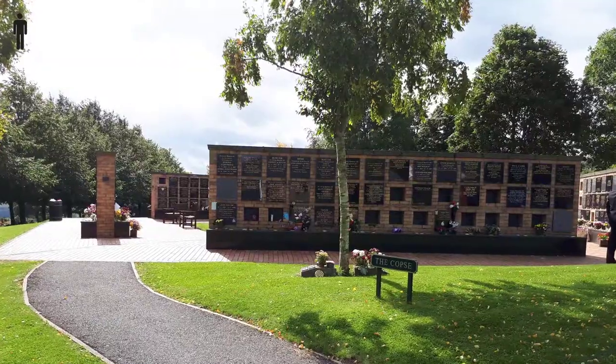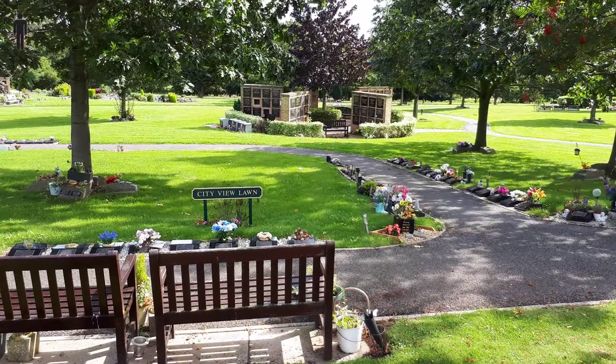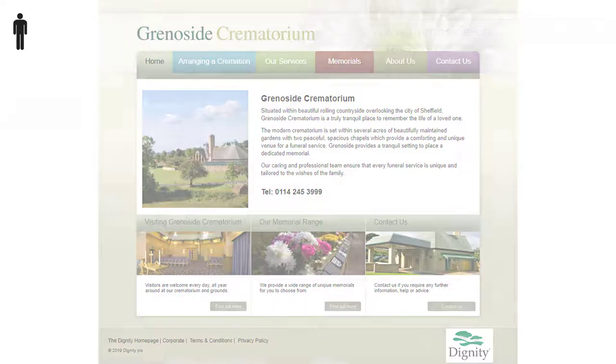There are lots of places where memorials can be displayed and lots of benches where you can have a quiet moment. For more details, visit the Grenerside Crematorium website at grenerside-crematorium.co.uk.